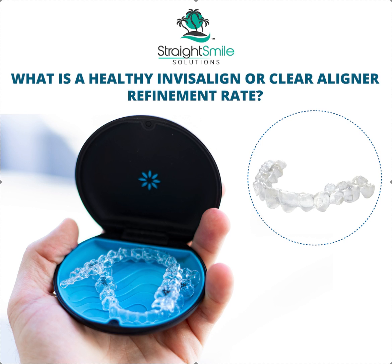Dr. Amanda with Straight Smiles Solutions, straightsmilesolutions.com, and I just wanted to pose this subject: what is a healthy Invisalign or clear aligner refinement rate?